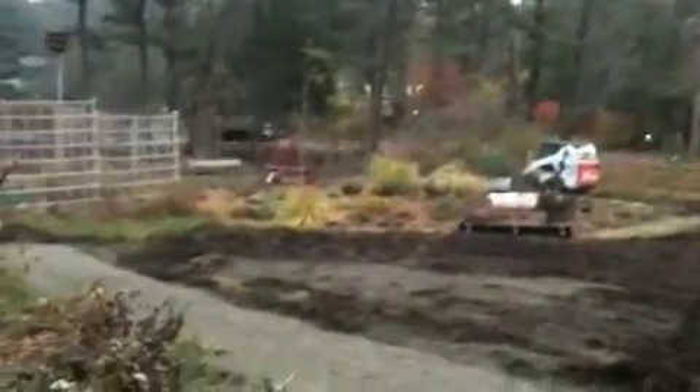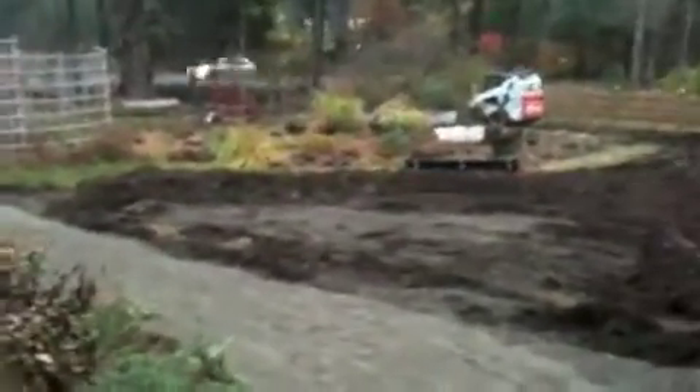They packed everything down for the first layer and they're getting ready to install the edging. They basically installed the foundation of our front loop trail yesterday, and this is the foundation. It's just so exciting seeing this really coming to life. They really got a lot done yesterday.